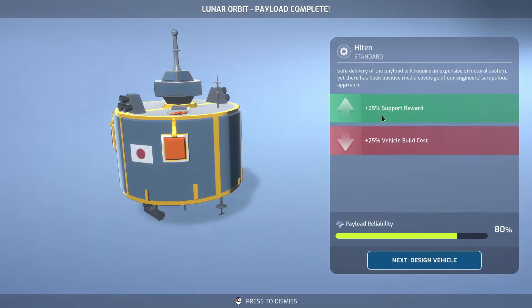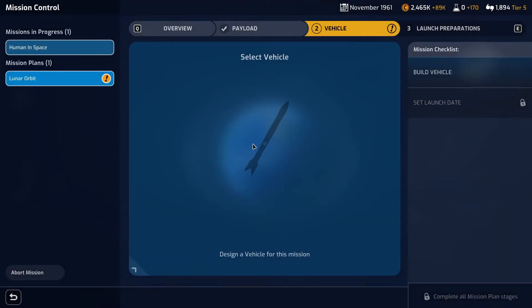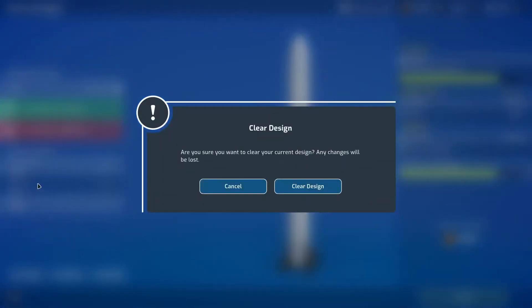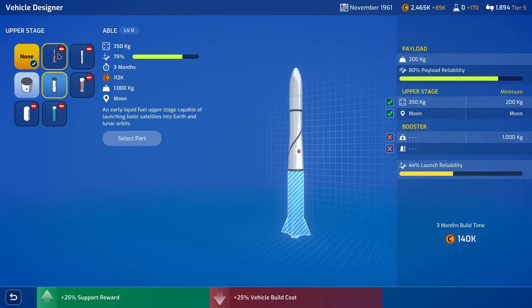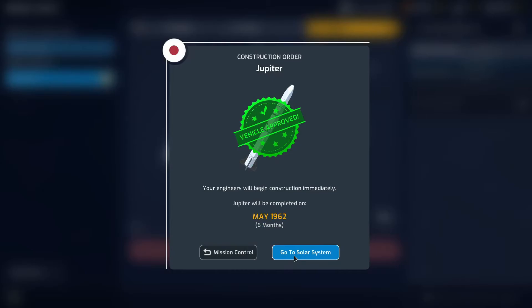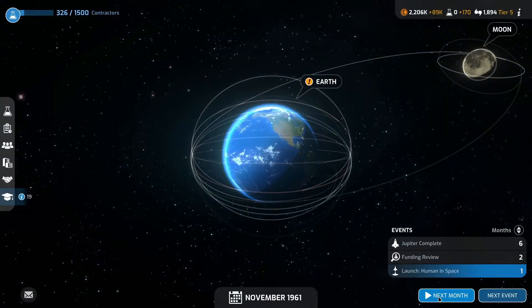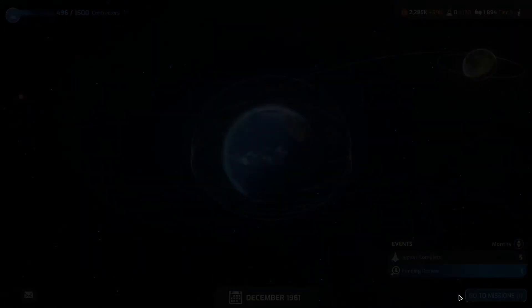Looking at the next milestone we're looking at multi-crew orbit or orbital EVA and the commercial satellite. It might be worth seeing what the contractors can actually do for us — if they can reduce build time or build cost. Let's go to next month. Lunar orbit's payload is complete. Let's try to reuse the Jupiter — it seems pretty reasonable, and it's been quite reliable so far. Confirm build, ready in six months' time. Research is getting on — it'll take a bit of time, so let's move on to getting the human into space.